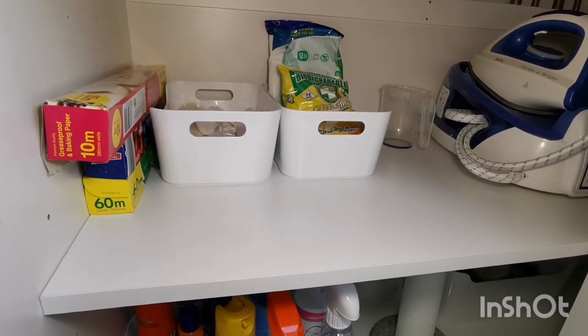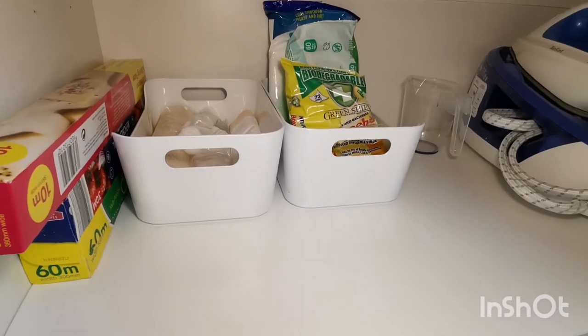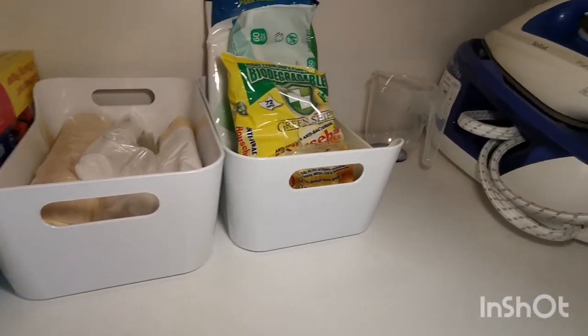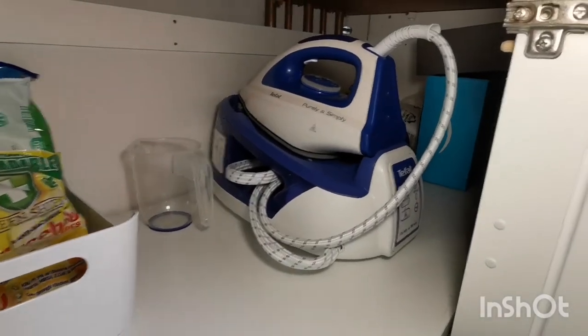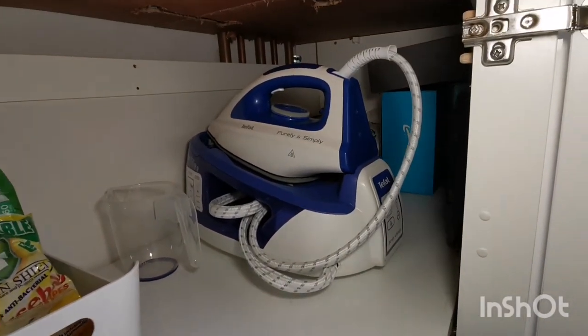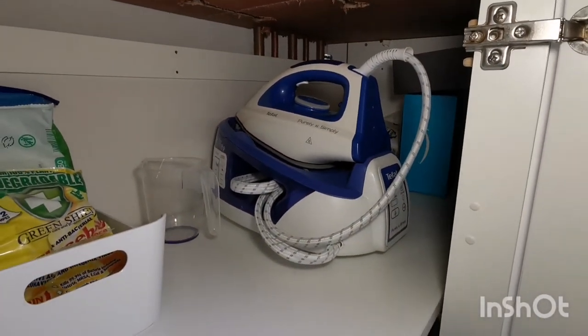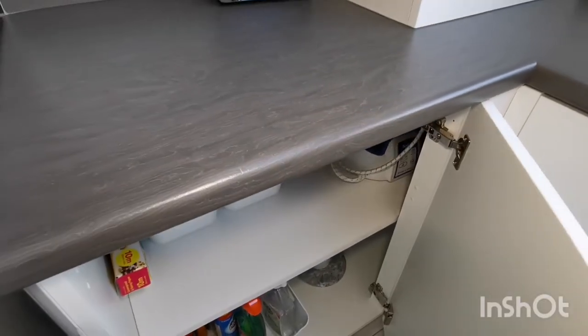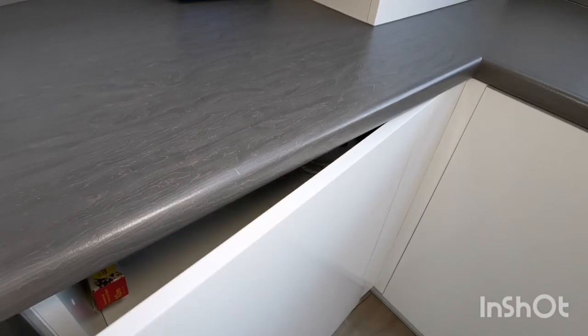I try to get hold of biodegradable ones when I can if they're not too expensive. I also have my iron and some clothes pegs for the washing line at the back. I will share in another video just how I get away with such minimal cleaning and household supplies.